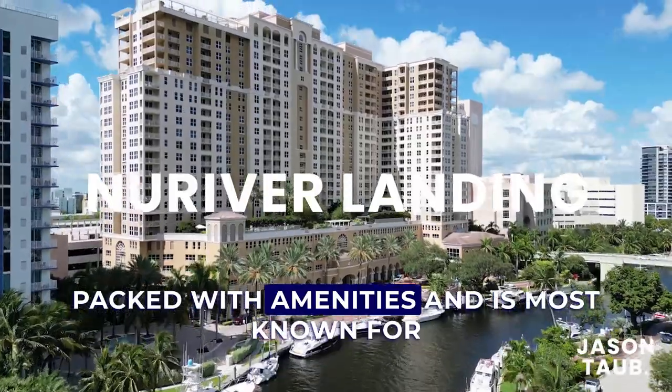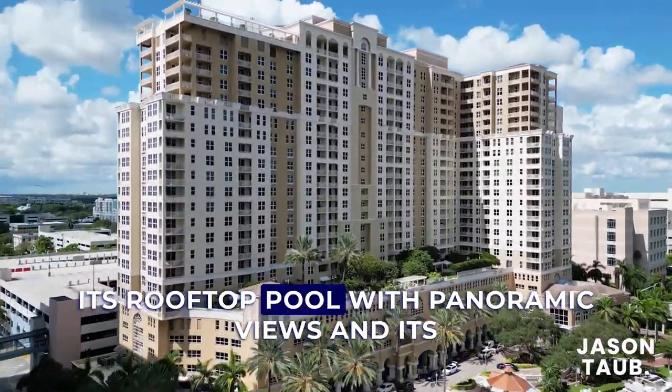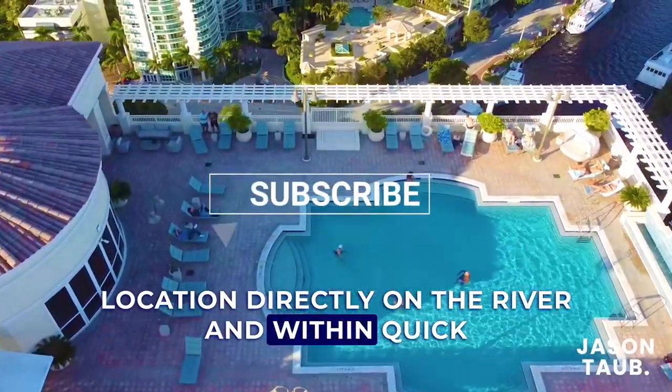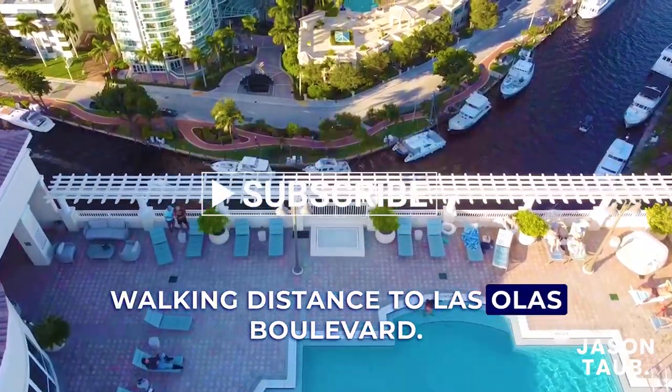The building is packed with amenities and is most known for its rooftop pool, with panoramic views and its location directly on the river and within quick walking distance to Las Olas Boulevard.